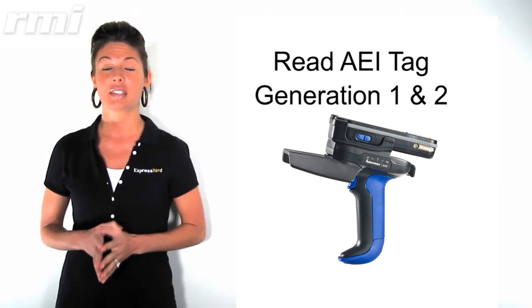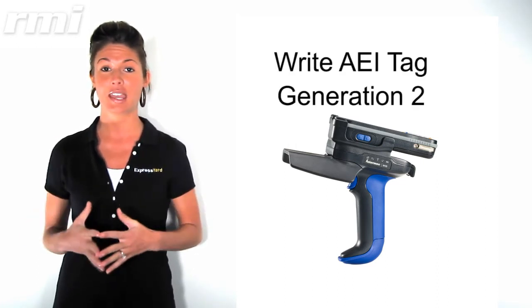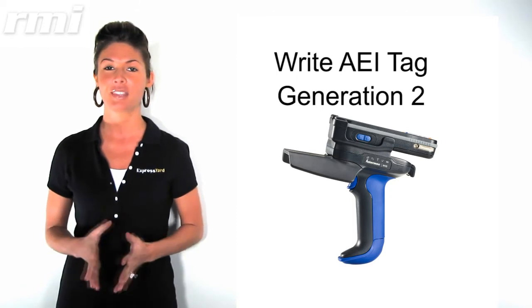In the future, with a software update, you'll also have the ability to reprogram Generation 2 AEI tags right on the car. Let's take a look.